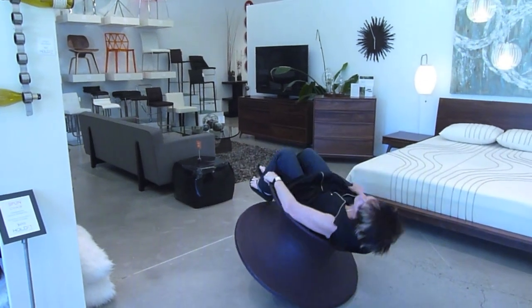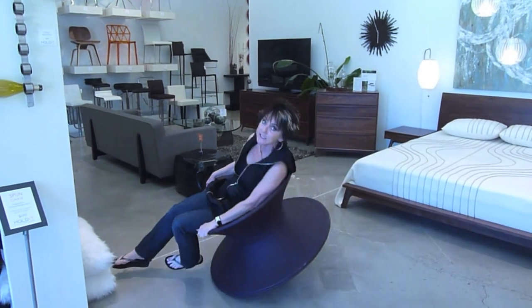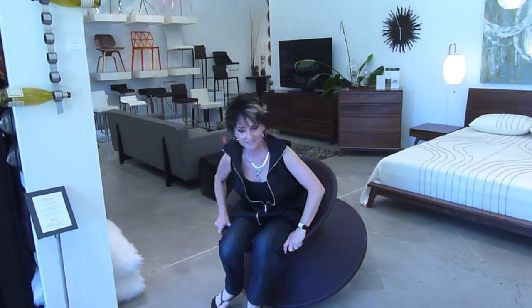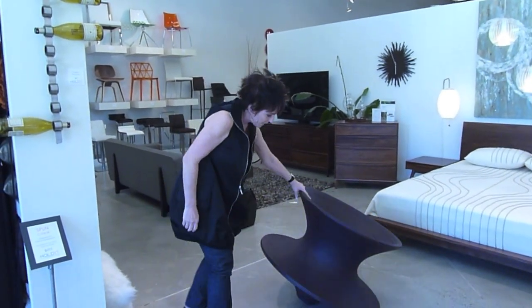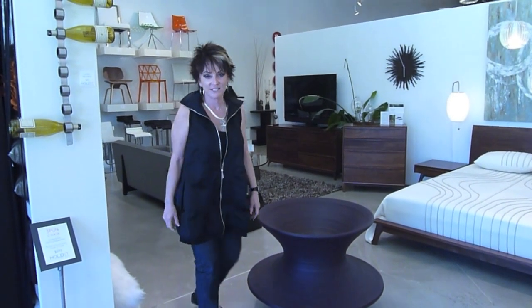You just sit here and you can relax and see the lights in the ceiling. Is that cool? That is a cool chair. I think you need to buy it for somebody. So that's it — isn't that cool? And then you just put it up and you're done. I thought it was a bird bath, but it's a chair.